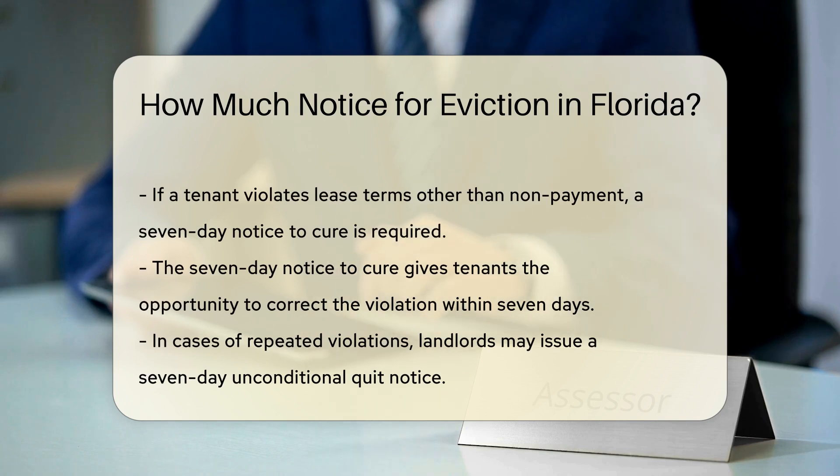If a tenant violates lease terms other than non-payment, a seven-day notice to cure is required. This notice allows the tenant to correct the violation within seven days.